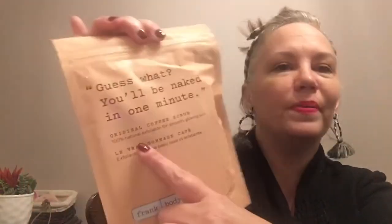I have a coffee scrub — the Original Coffee Scrub by Frank Body. It says '100% natural exfoliator for smooth, glowing skin.' I bet this smells amazing, I can't wait to use this — I love coffee and love the smell of it. This was a $20 value, and the makeup eraser was $16.